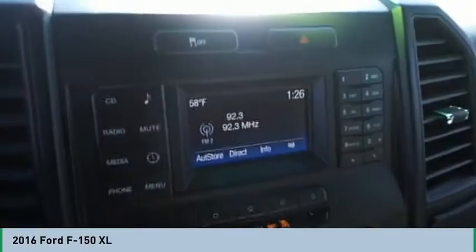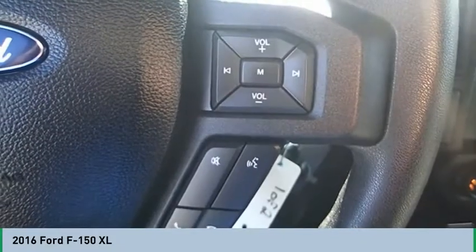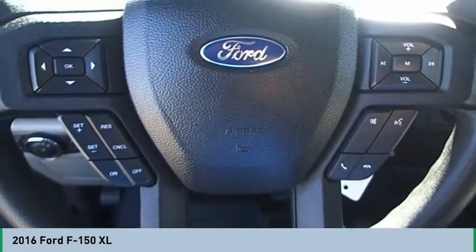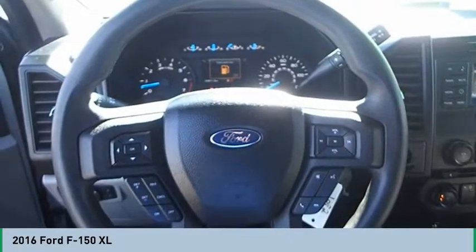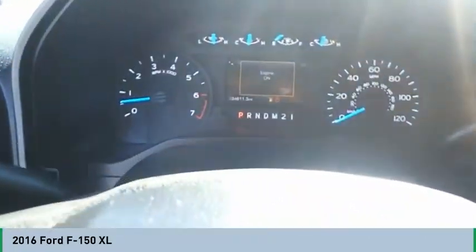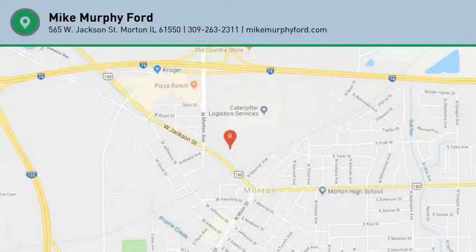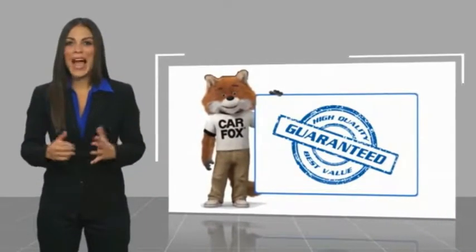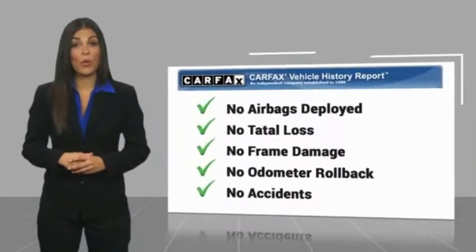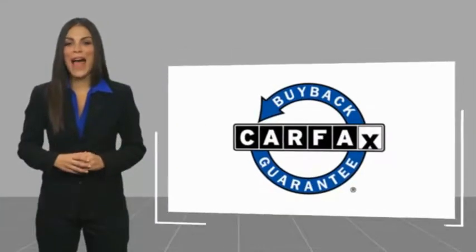So come in and take a test drive today. Here's another high quality vehicle with a Carfax Vehicle History Report. Be sure to find a complimentary copy of this report online or contact the dealership. This vehicle qualifies for the Carfax buyback guarantee.